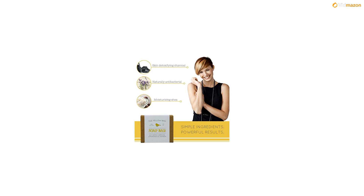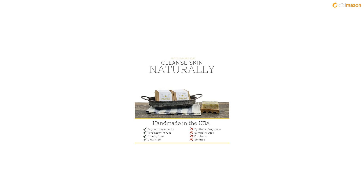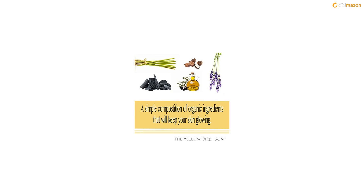Clears skin naturally for a healthy, soft glow. Our charcoal soap is great for men and women with all skin types — a great everyday organic face cleanser and body wash for those suffering with acne, eczema, psoriasis, or rosacea.